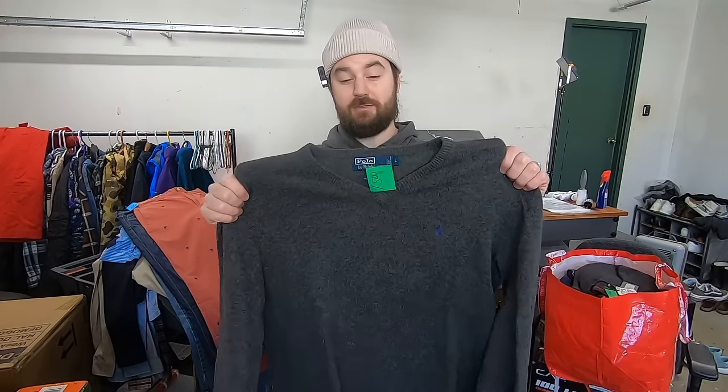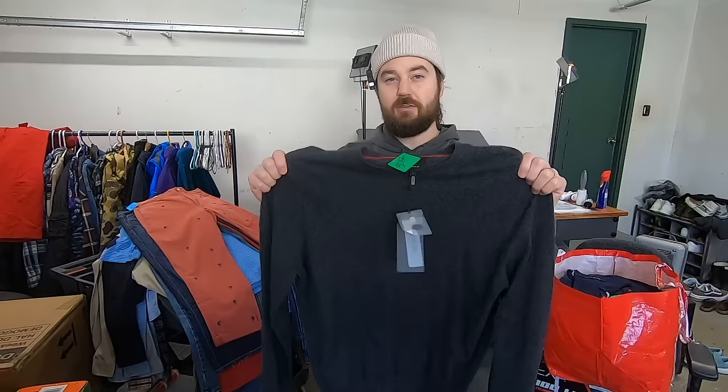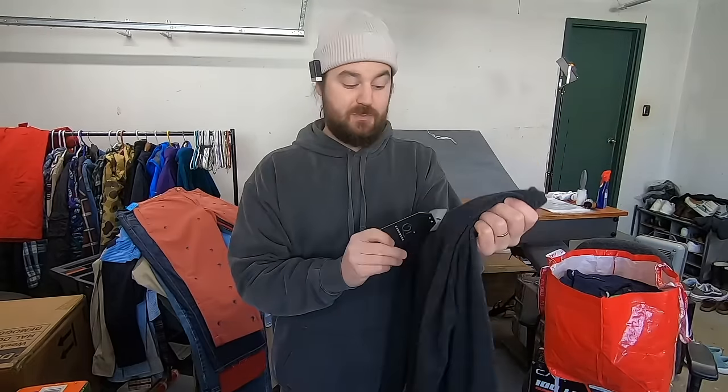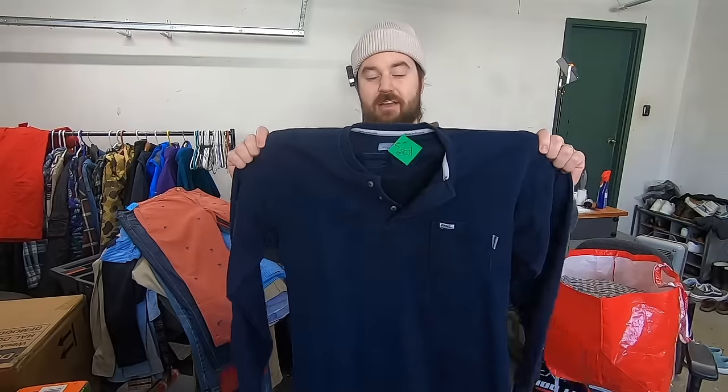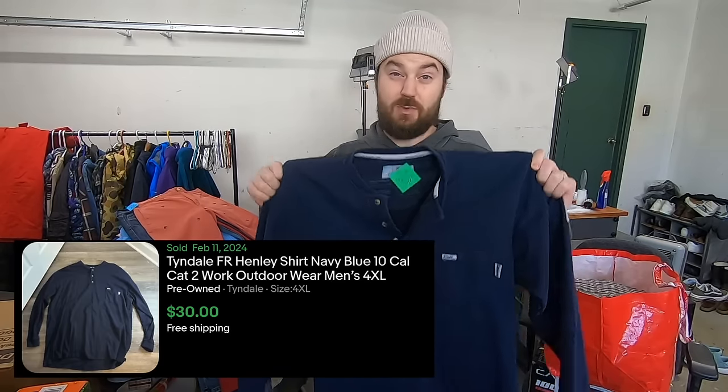I still have a ton of items to go, so I'm going to pick up the pace a little bit with some rapid-fire ones. Paid five bucks for this Polo Ralph Lauren vintage lambswool sweater — upgraded material, so I picked this one up. I paid 12 for this QI cashmere sweater. I've never heard of this brand, but it was new with tags. I looked it up and it had a really good sell-through rate and was selling quickly, so I'm happy to pay up on an item that's going to sell for about 30-40 bucks. Paid about four bucks for this Tyndale FR Henley. I love picking up flame-resistant clothing because the people that wear these for work wear through them and need more without spending big bucks on them brand new. I'm sure this is a nice bread-and-butter piece for about 20 bucks.